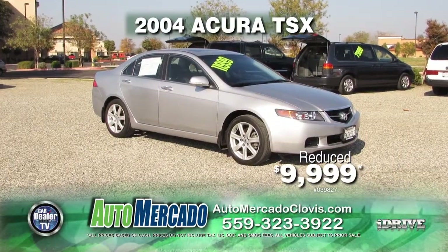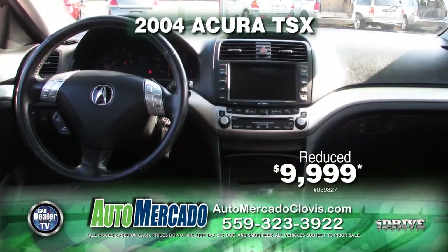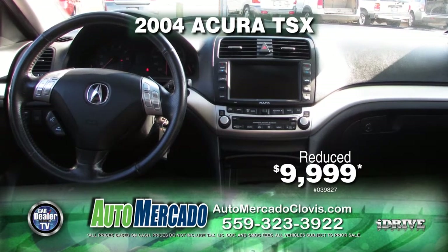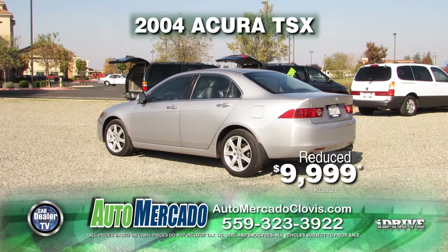From Automocado, here's a 2004 Acura TSX. This vehicle is very nicely equipped with leather seats, moonroof, automatic transmission, air conditioning, alloy wheels, and much more. Get it at a reduced price today for just $9,999.